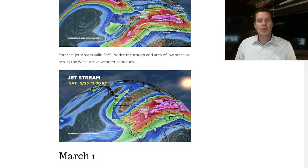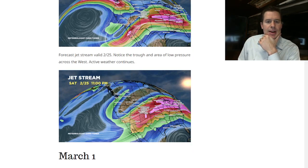Here's the other one — this is the 25th. I actually did an update on the 25th with new data this afternoon. Still seeing a big low, a little further west over California. The bottom line is the pattern is going to remain active into late February and early March.